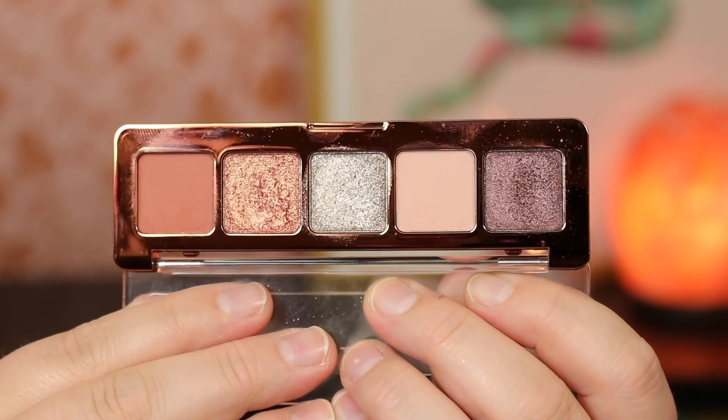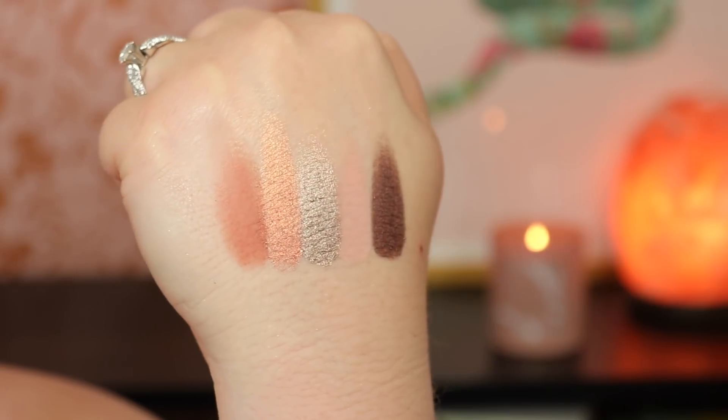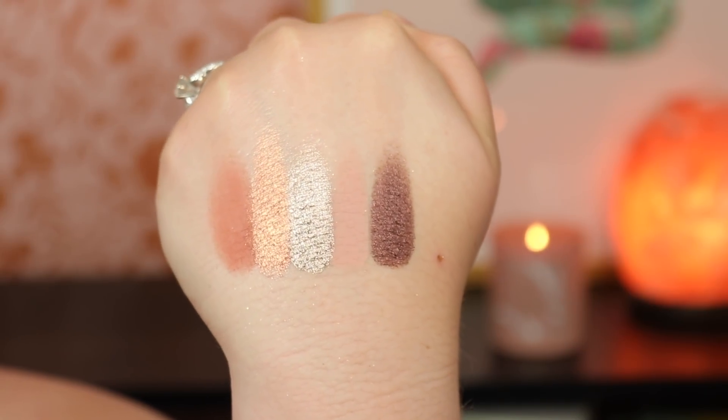I also got the Mini Zendo palette — so pretty. I love the outer terracotta shade for deepening looks. I'm very happy with these purchases. They're $25 each, which is a lot for a small thing, but Natasha Denona's big palettes are $65, so these are definitely more affordable. If you can find a color story that works for you, you get the quality and the experience — they're just so nice and petite.